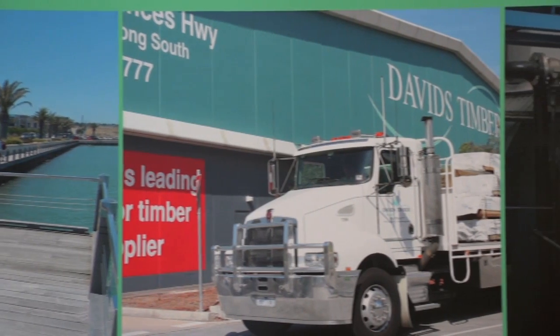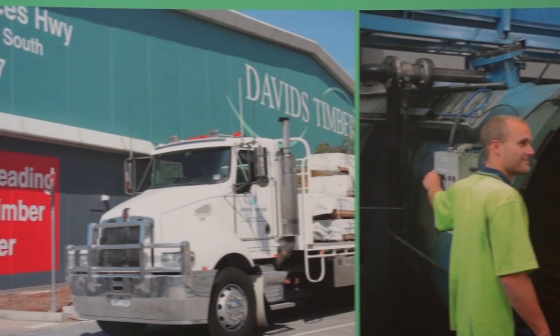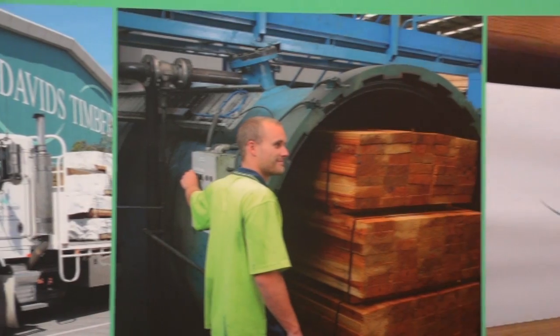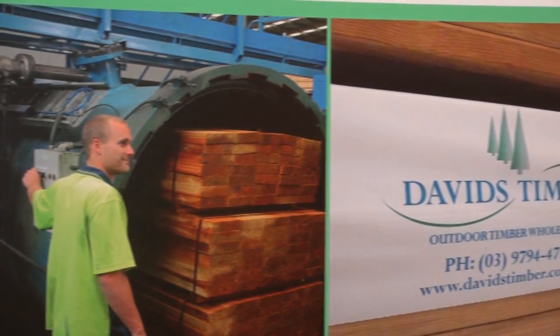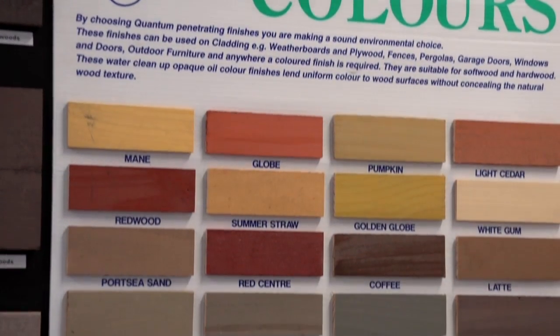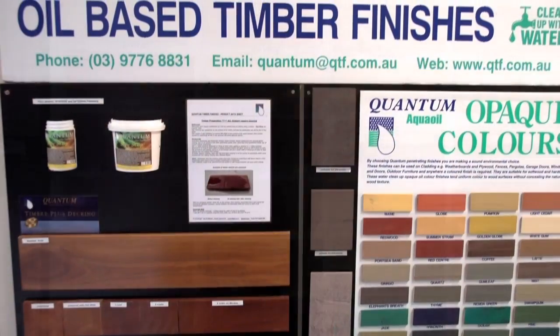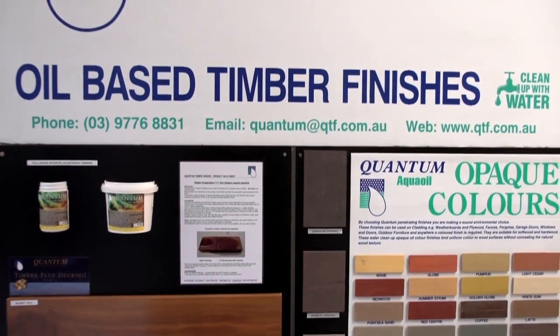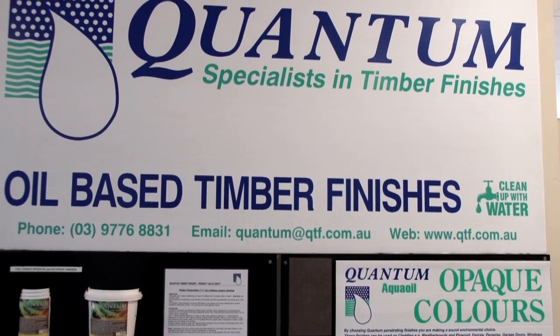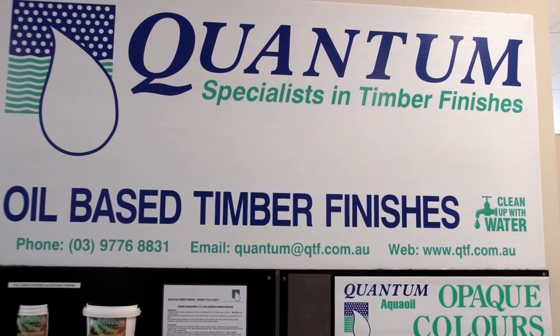David's Timber is a multi-award winning supplier of quality outdoor timber, including treated pine, cypress, durable hardwood and treated plywood. Quantum Wood Solutions have a complete range of eco-friendly finishes, ranging from a new age paint remover through to a revolutionary sap strip timber cleaner, plus a complete range of decking finishes in a wide range of colours.